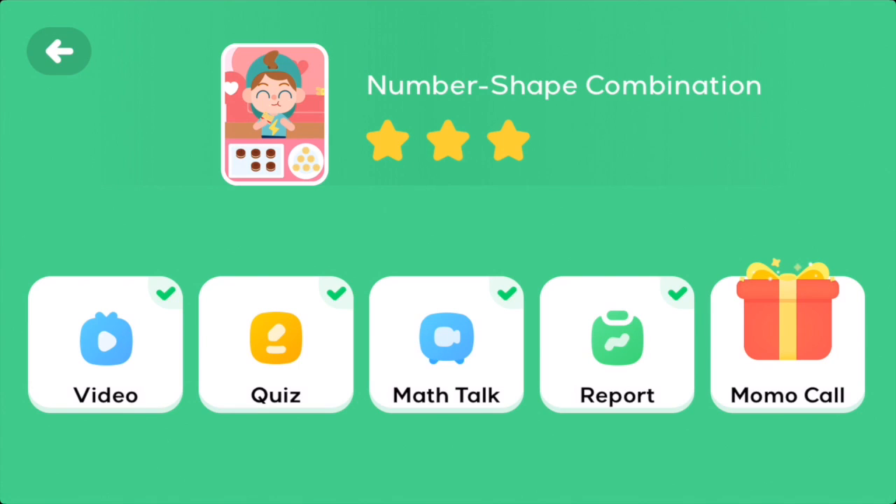Starting at week one with number-shape combination, each unit displays the following: an initial video to assist understanding, a quiz, maths talk, a report, and a call from Momo the monkey.